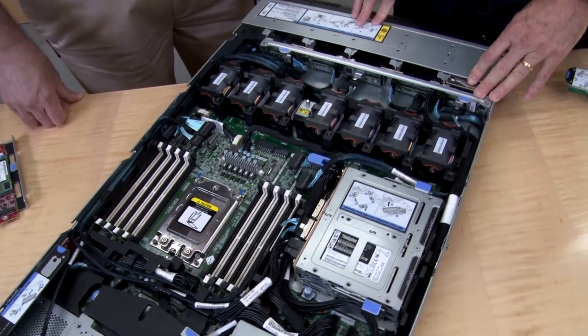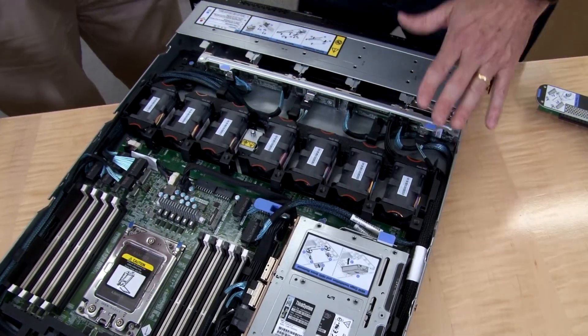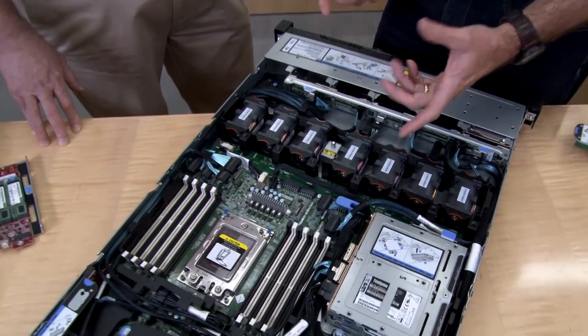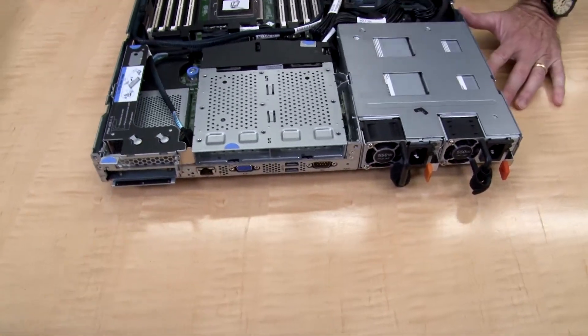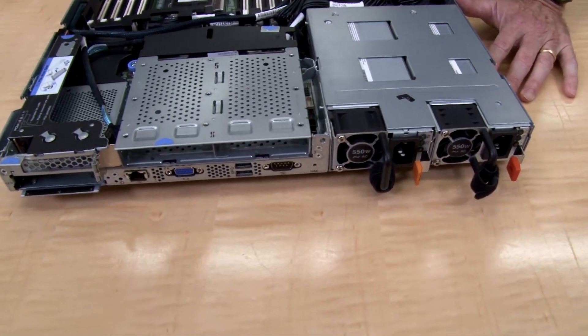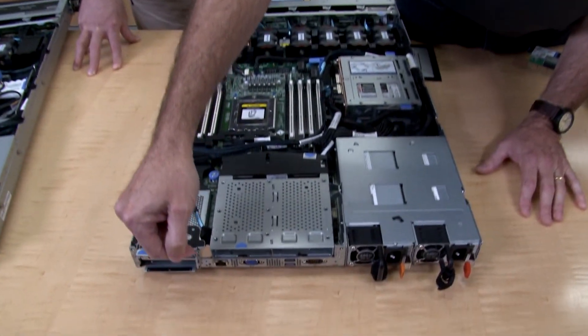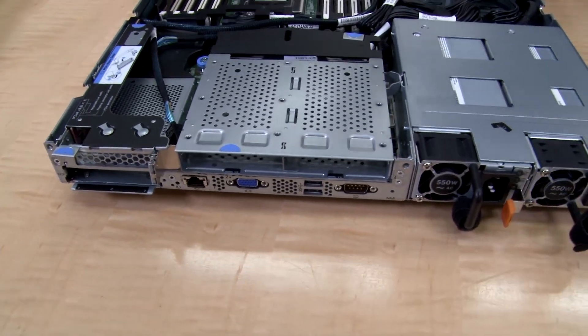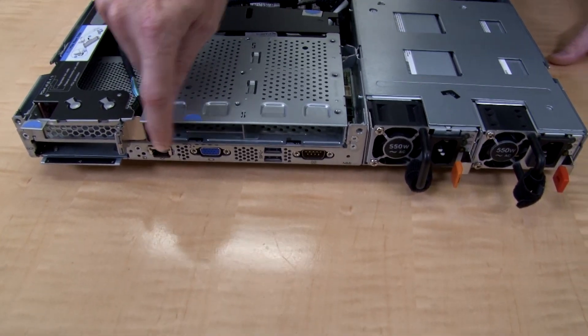The server has seven hot-swap fans. These can be removed while the server is running — if one has failed you'll get a notification through Systems Manager, and it's very easy to pull out and replace. Last thing in the back: there are two power supplies. The server supports from 550 watts up to 1100 watts in power supply capability — you choose power options depending on what components are installed. At the back there is also a serial port and VGA port. There's also an optional VGA at the front, giving you two VGA ports if needed, plus an Ethernet port for out-of-band management and additional USB ports.